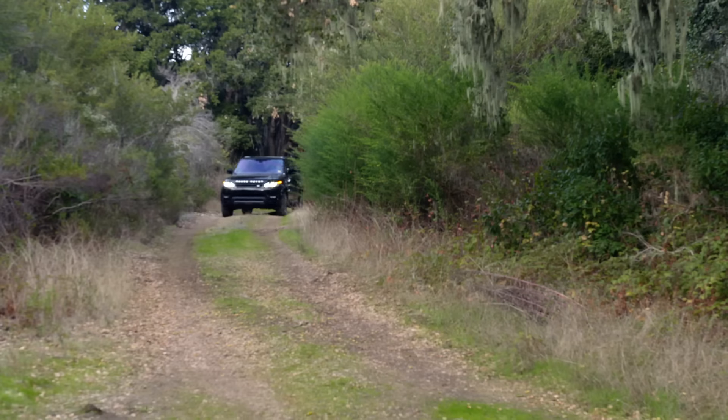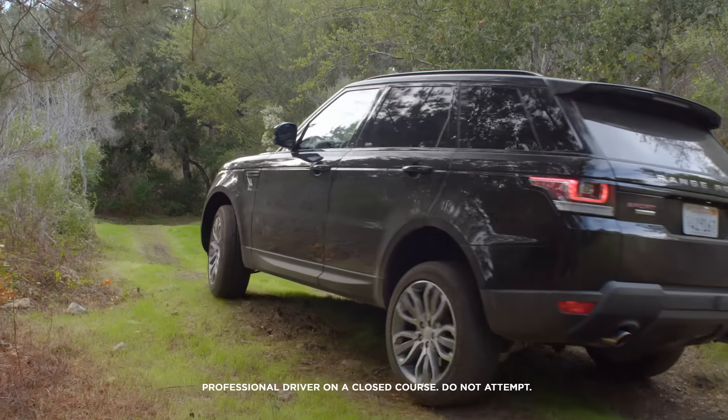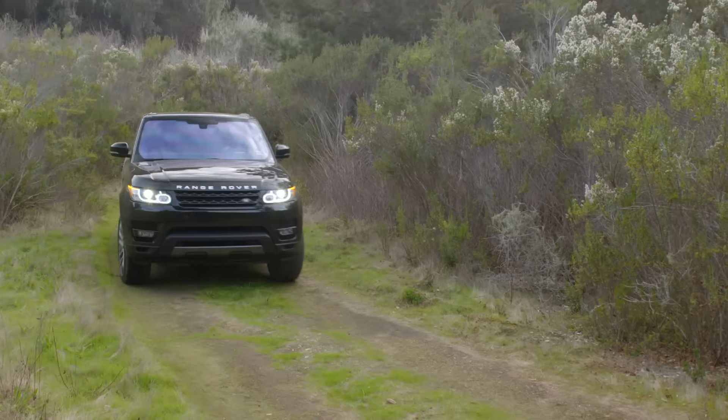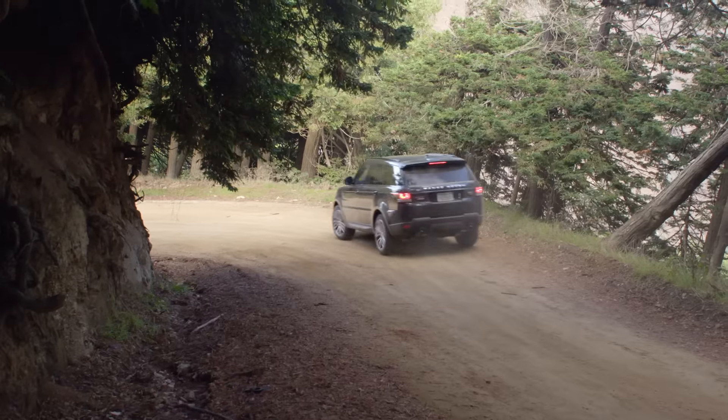They call these forest roads — it's kind of like a fire access road. They actually build these into the sides of heavily forested areas so that fire trucks, ambulances, and other response vehicles can come in. And it's great in a car like this — we actually have access to it to go right off the street.